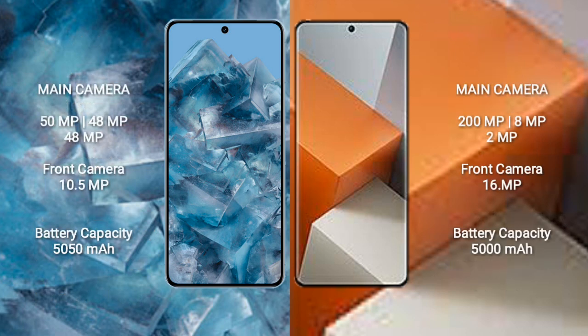Google Pixel 8 Pro features a triple rear camera setup of 50MP plus 48MP plus 48MP, and a 10.5MP front camera. Xiaomi Note 13 Pro Plus features a triple rear camera setup of 200MP plus 8MP plus 2MP, and a 16MP front camera.